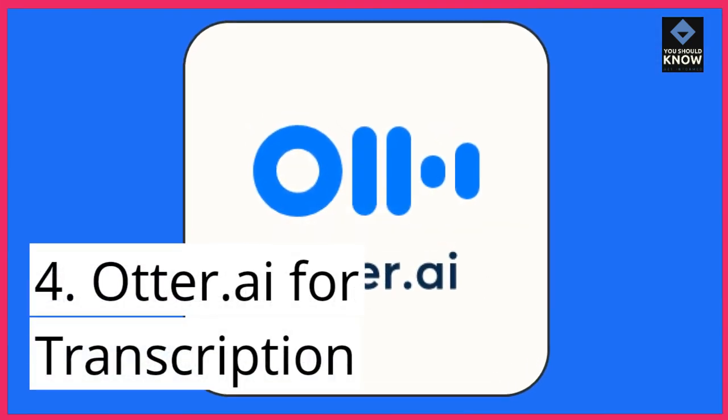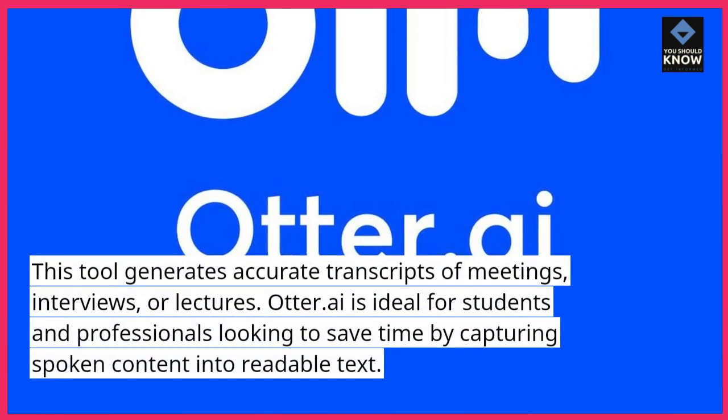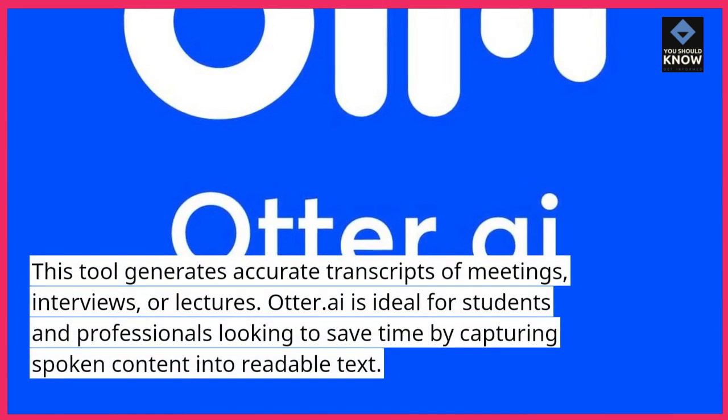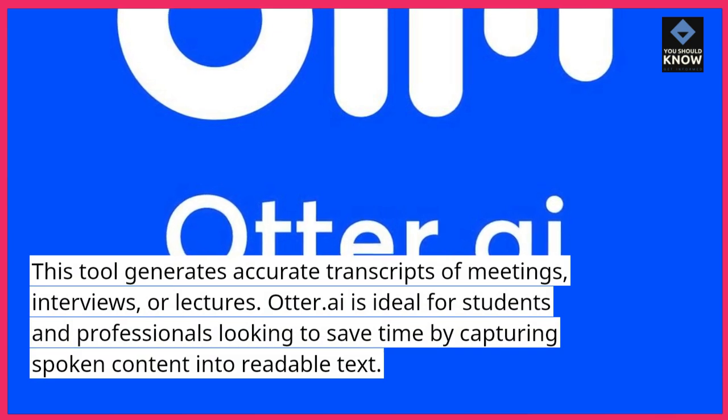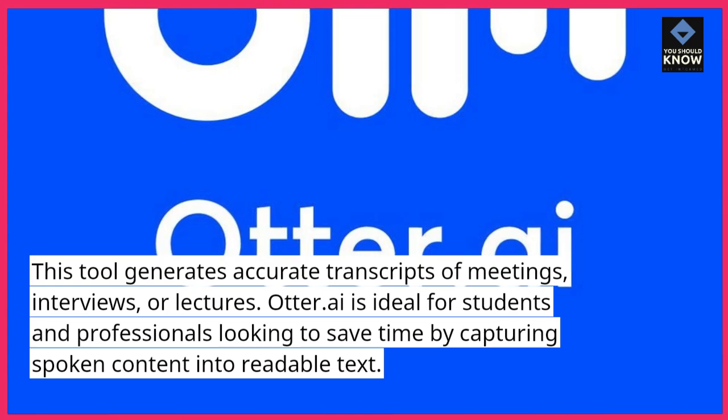4. Otter.ai for transcription. This tool generates accurate transcripts of meetings, interviews, or lectures. Otter.ai is ideal for students and professionals looking to save time by capturing spoken content into readable text.